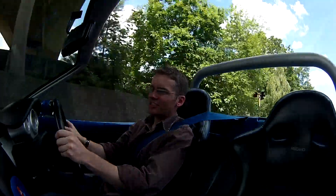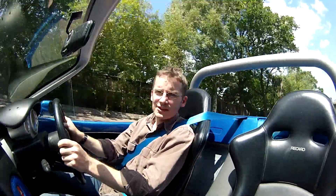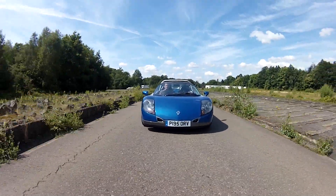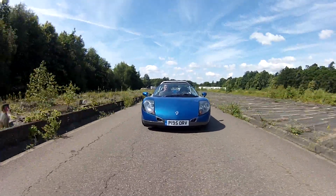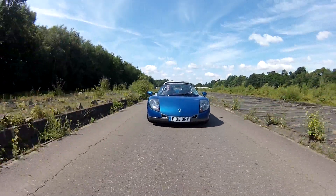Then you move on to this, a slightly bonkers Renault Sport Spider. 150 brake horsepower, 2-litre engine from the Clio Williams, but all clothed in this amazing body. If you want to get yourself noticed, this is the car you would choose. Pretty stripped out inside as well, and again, brilliant to drive.